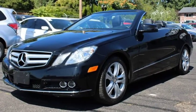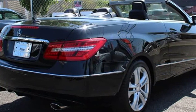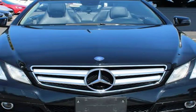ABS, keyless entry, leather interior, air scarf, heated seats, navigation, memory seats, convertible, 4 seats, low miles, and backup camera.